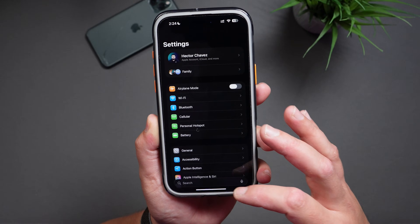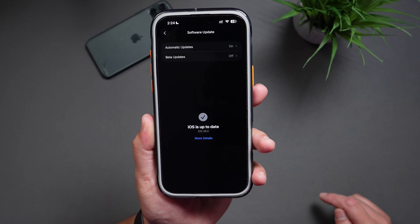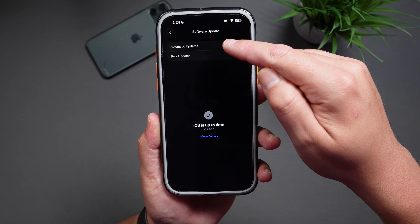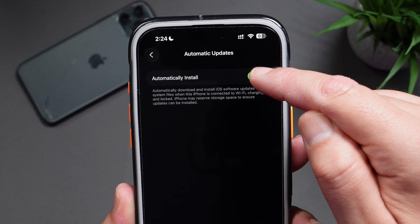If you want to hold off on updating to iOS 26, just make sure to turn off automatic updates in Settings. Here's how: go into Settings, navigate to General, and tap on Software Update. Look for 'Automatic Updates' at the top, tap on it, and turn off 'Automatically Install.'